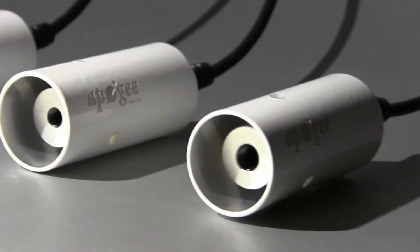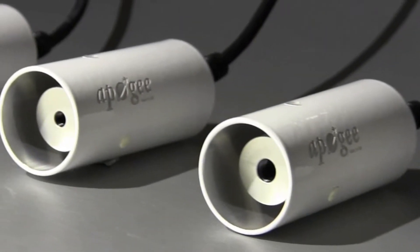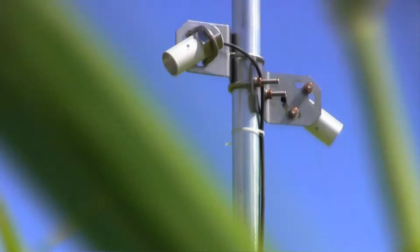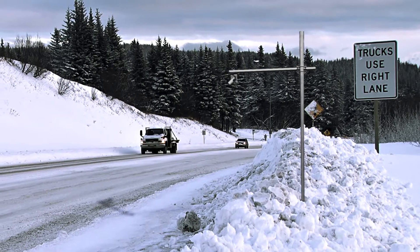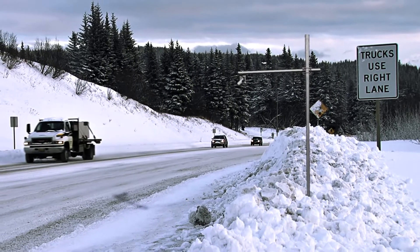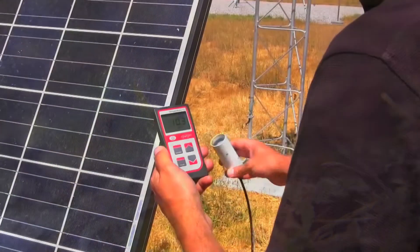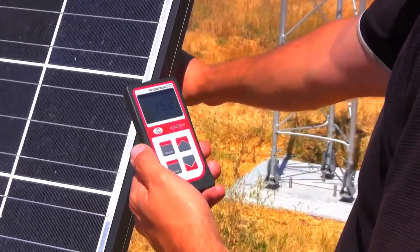Apogee Instruments infrared radiometers are excellent for measuring surface temperatures in applications that require extreme accuracy and zero interference to the target. Scientists use them in many ways, such as monitoring plant canopy temperatures to detect water stress, taking road surface readings in harsh climates, measuring water and snow temperatures in hydrological studies, spot-checking solar panel temperatures to ensure efficiency, and more.